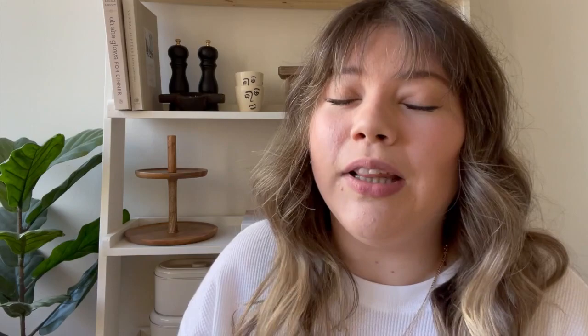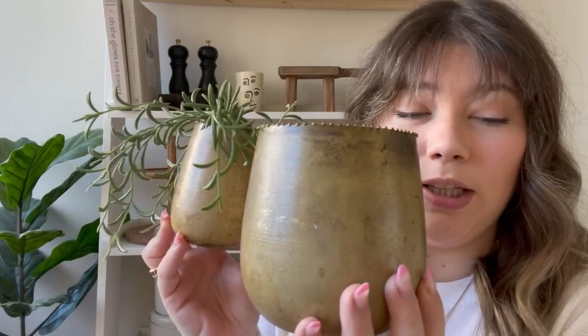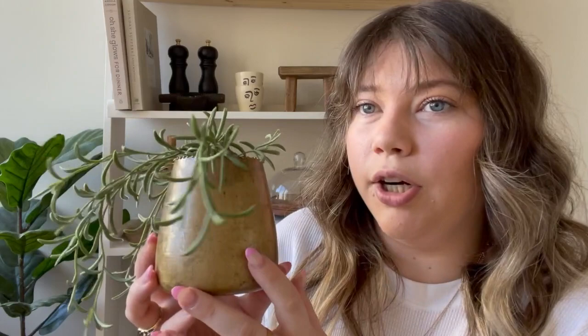The next online vintage store is called Rug and Weave — I'm absolutely obsessed with her shop. The first things I got are these two gold pots — one is bigger than the other. I have a fake IKEA plant in the bigger one; the plant wouldn't fit in the tiny pot so I rearranged the pieces and styled them on the shelf. They came as a set of two — very lightweight, and they have this beautiful aged, patinated look. I definitely love this gold slash brass color.